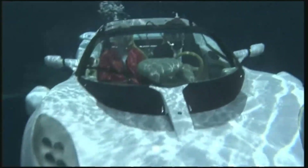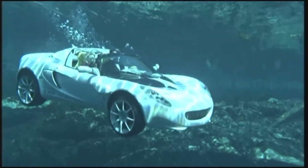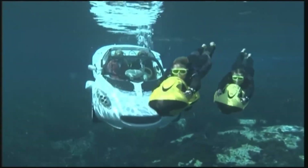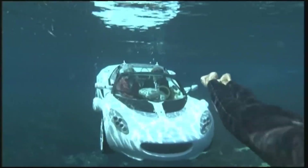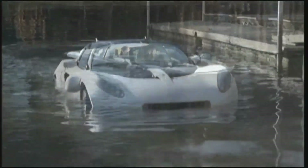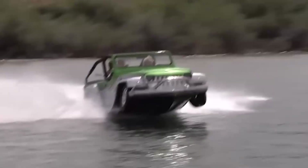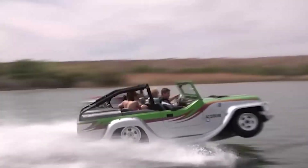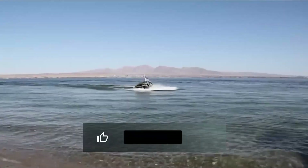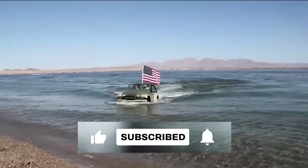The world of water vehicles is vast and ever-evolving. While we might be familiar with the typical boats and ships, the realm of aquatic transportation holds many surprises. The vehicles we've explored today are a testament to human ingenuity and the endless possibilities that arise when we challenge the boundaries of what's possible. Next time you're near a body of water, take a moment to wonder about the incredible vehicles that might be cruising its depths or skimming its surface, many of which remain unseen and unknown to the average person.